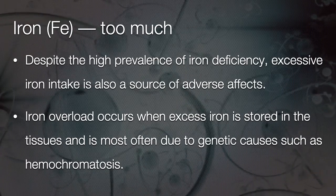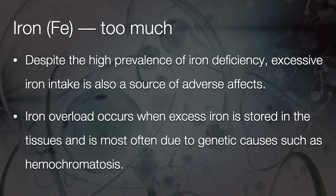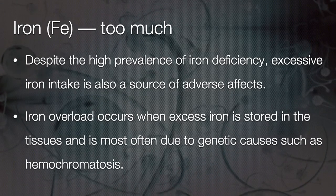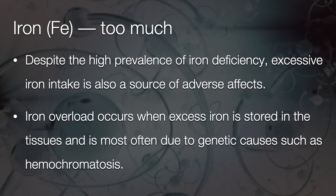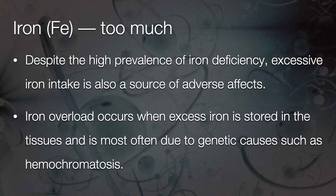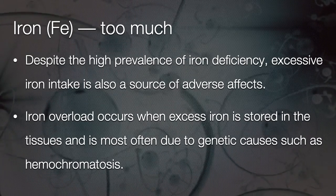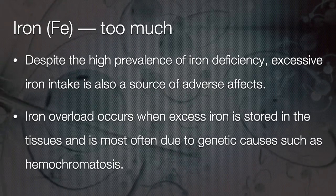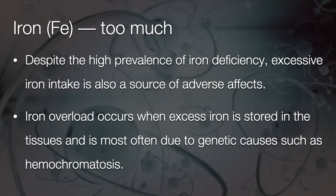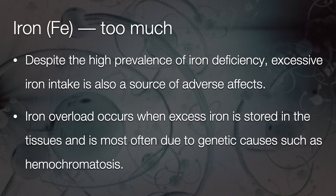A word of caution: too much iron is not good. Despite the high prevalence of iron deficiency and iron deficiency anaemia, excess iron intake is also a source of adverse effects. Iron overload occurs when excess iron is stored in the tissue, and is most often due to genetic causes such as hemochromatosis. This has to be taken into account when treating patients or when consuming iron as a supplement.